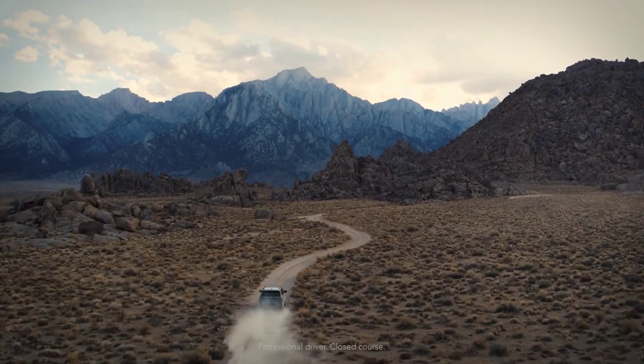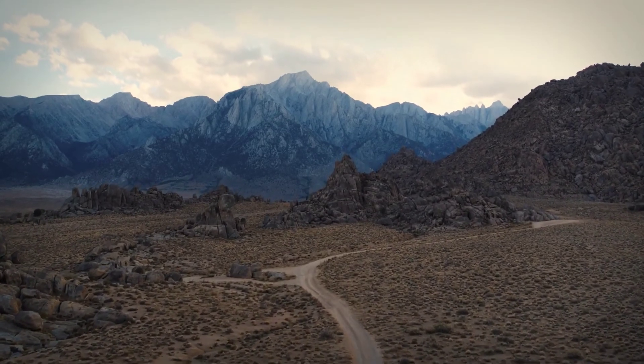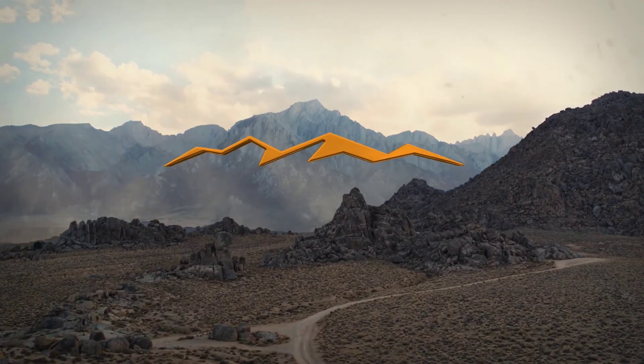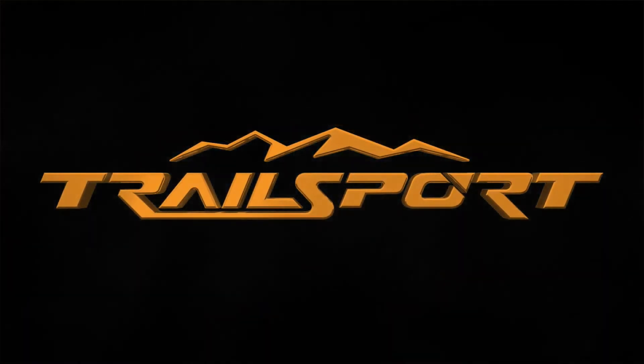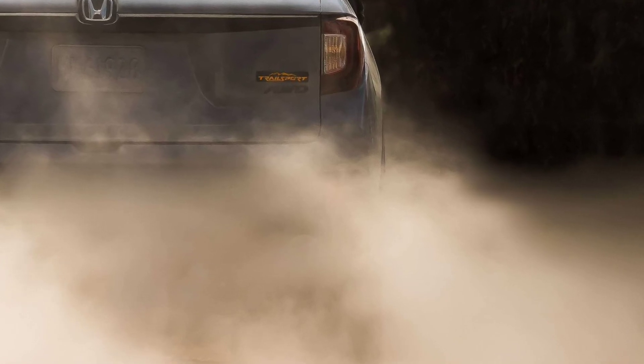"Trailsport represents the next chapter in our rugged direction and will bring exclusive styling to our existing light trucks that will appeal to buyers seeking adventure," said Dave Gardner, Executive Vice President of National Operations at Honda America.